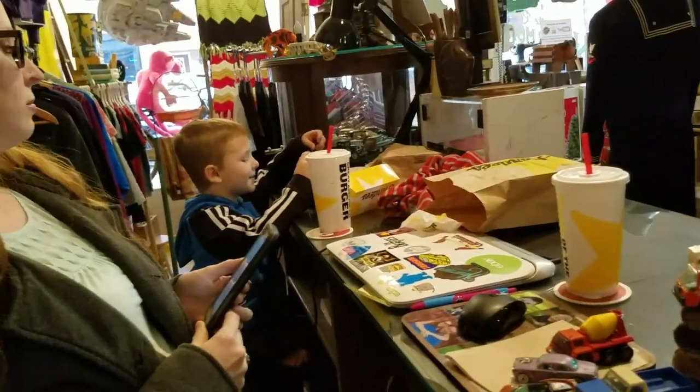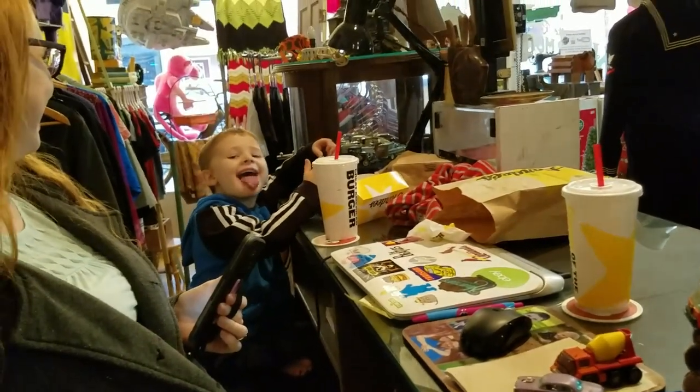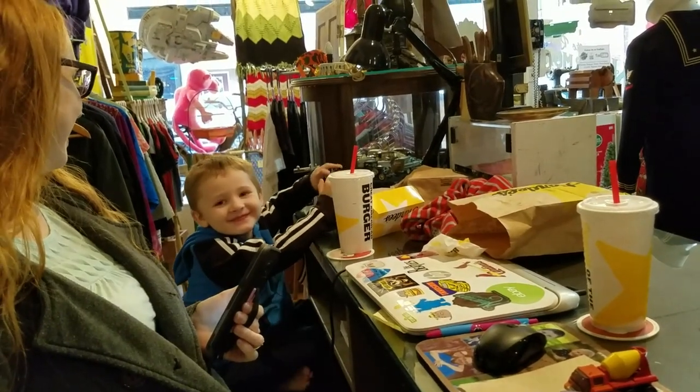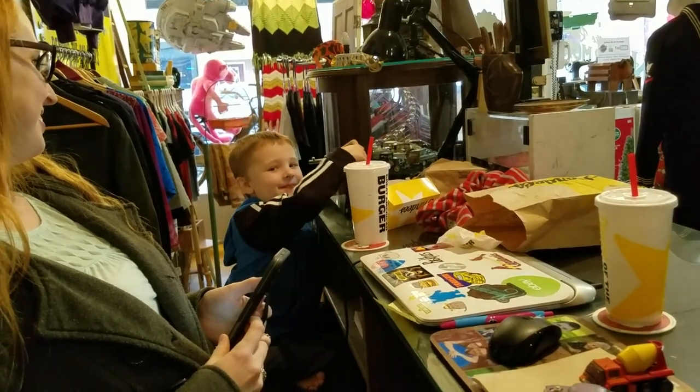So we decided to have some Hardee's, didn't we, Pig? Look at that — is that good stuff, Pig? You give me a thumbs up? Say hello to everybody! Oh, not gonna do it.